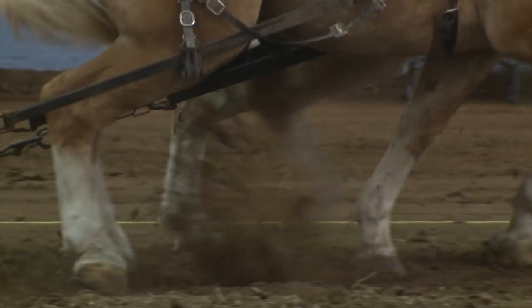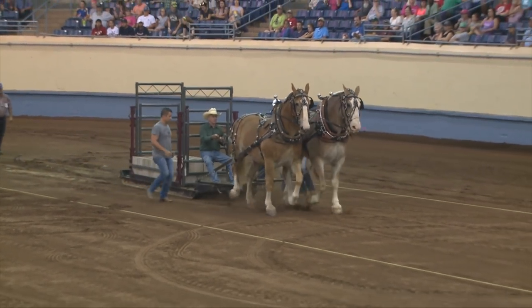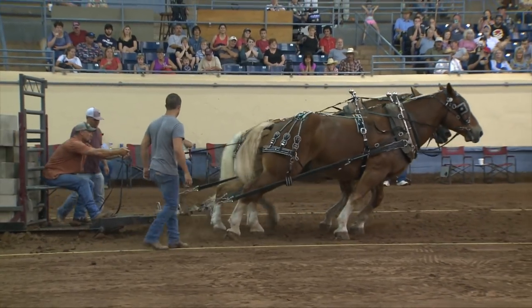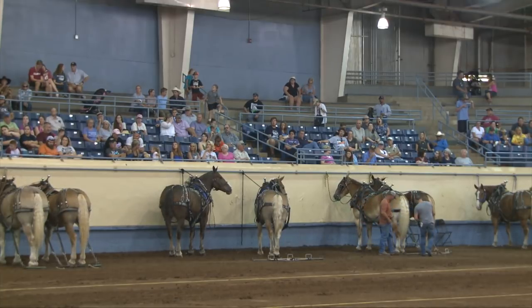Competition is fierce, intense, and exciting, yet there's still a spirit of community and support for fellow competitors. Barney and Perky give it their all, landing in second place. A short break and then it's time for the heavyweights.